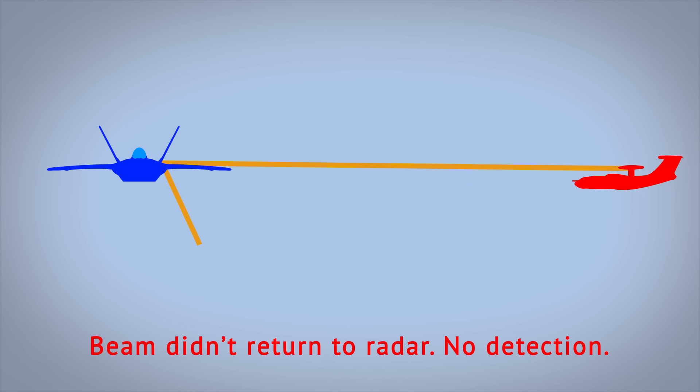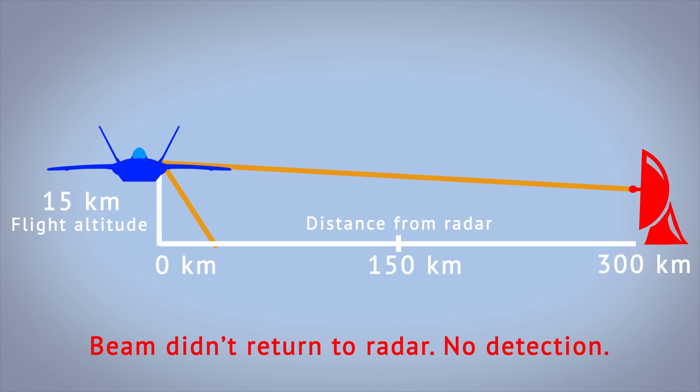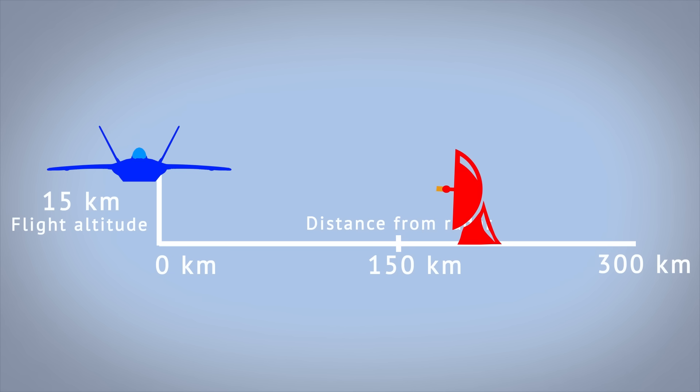How did that influence the stealth factor? Not much, actually. When a radar observes outward slanted tails from the side, they usually direct the radar energy downwards. The cant angle is carefully chosen, though. An aerial radar in line with a stealth plane at 15km altitude will not return the signal basically ever. But even ground-based radars will not get a return signal until they're very, very close — so close that they would probably see radar returns from other parts of the plane by that point, and not just from the big tails.